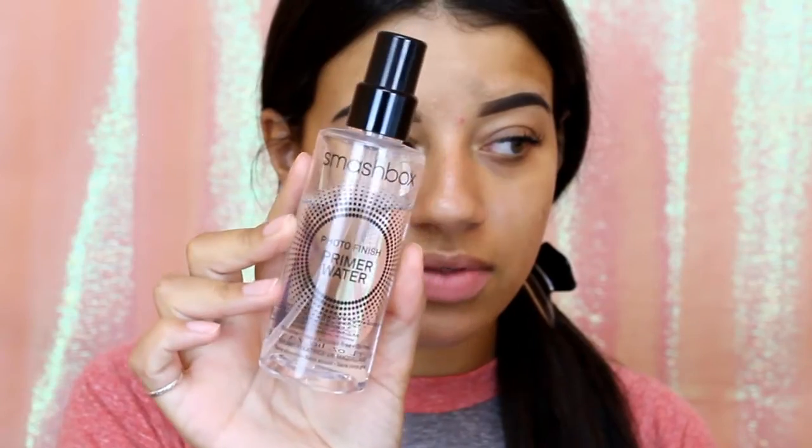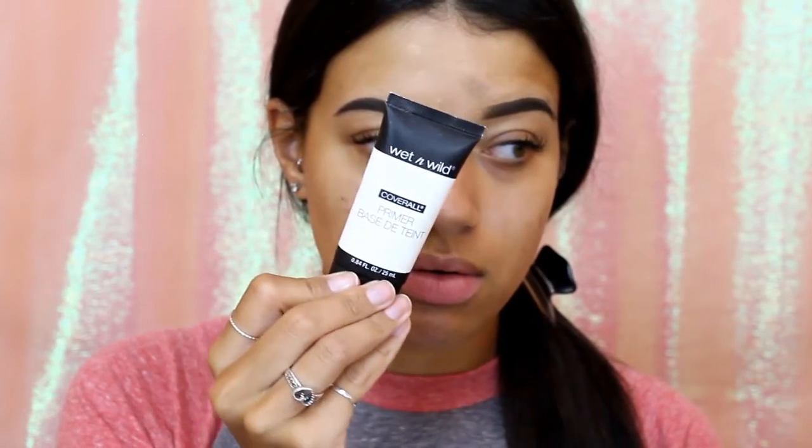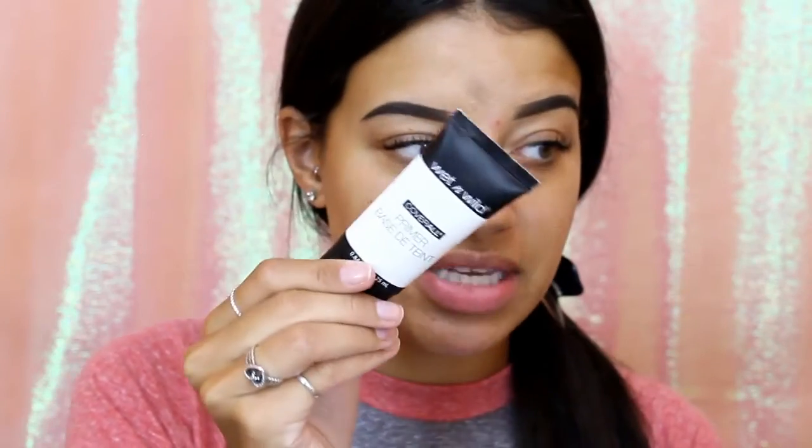I don't feel like it's that bad — I still go out without makeup on. I'm just used to my skin behaving a little better, or I just get a couple really bad ones every time of the month. But yeah, I just thought this would be the perfect opportunity to show you what I like to use for my full coverage routine. Always prime no matter what, so I'm going to be using the Smashbox Photo Finish primer water, and I'm also going to be taking the Wet n Wild primer base. So I will just spray this first.